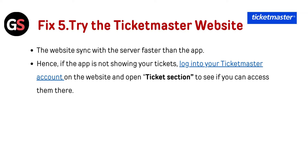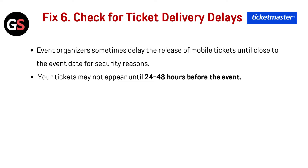Fix five — try the Ticketmaster website: the website syncs with the server faster than the app. So if the app is not showing your tickets, log into Ticketmaster on the website and check the ticket section to see if you can access them there.